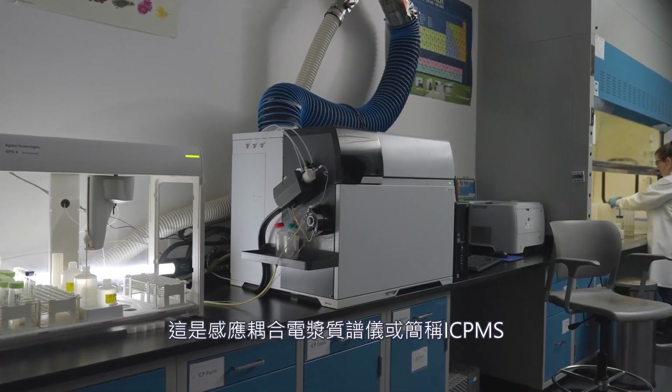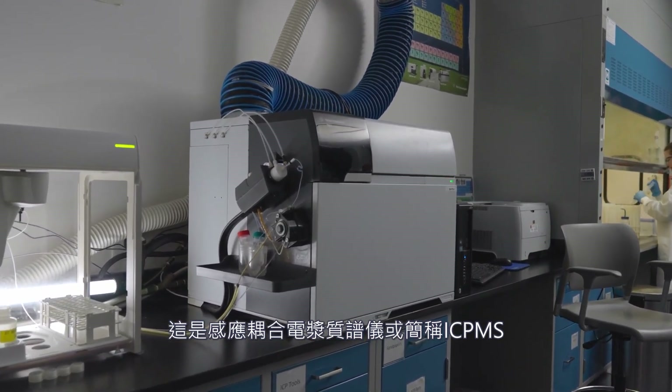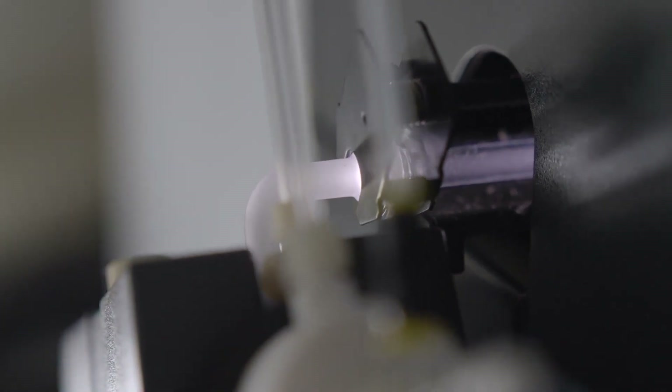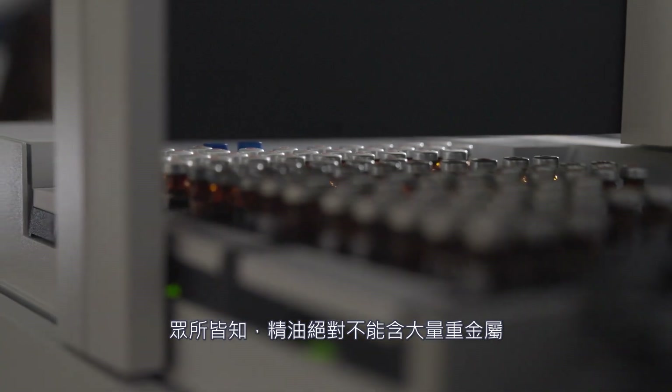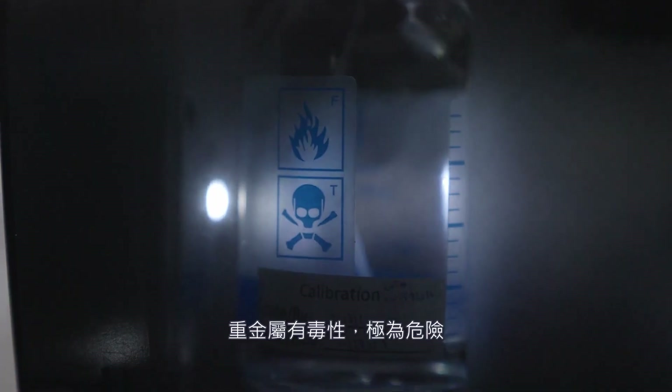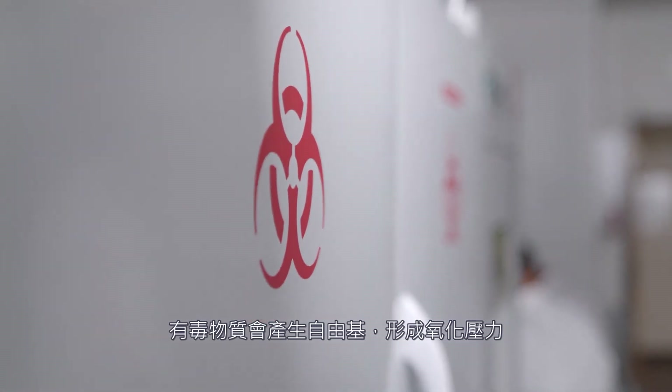Right here is the inductively coupled plasma mass spectrometry instrument, or ICP-MS for short. ICP-MS testing is a crucial step in guaranteeing the best essential oils, because it helps us identify if any heavy metals or minerals are present in a sample. Some examples of heavy metals include mercury, arsenic, and lead. It's important for essential oils to be free from heavy metals — in large quantities they can become dangerous and toxic, generating free radicals which cause oxidative stress, which may lead to serious consequences for your health.